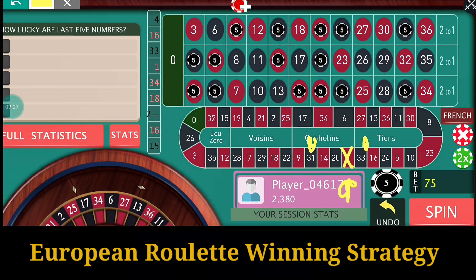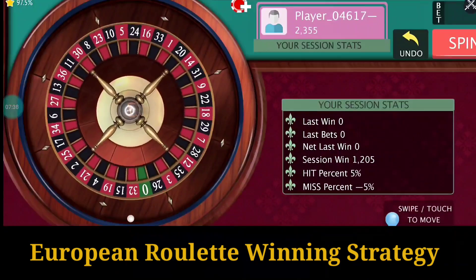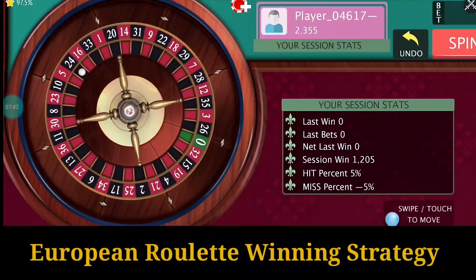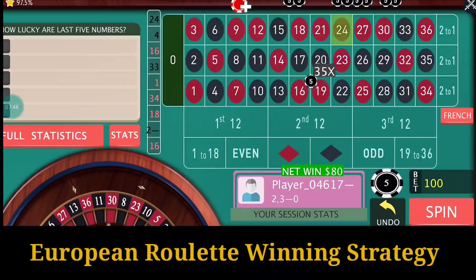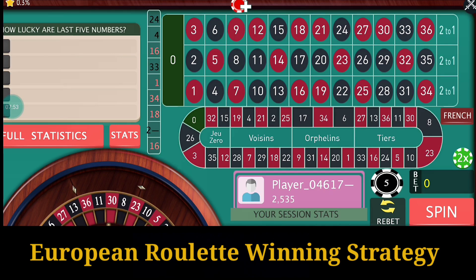Next is 34, so put the bets on 34 and play. It's number 24 and I win here also. Let's arrange the bets again.